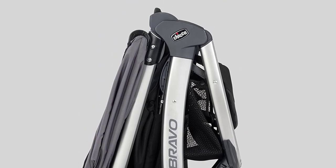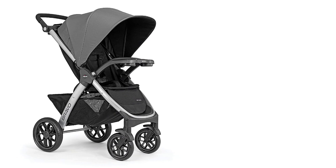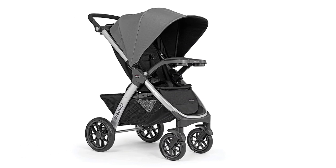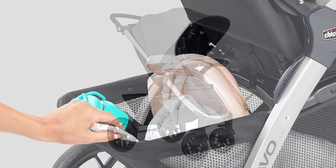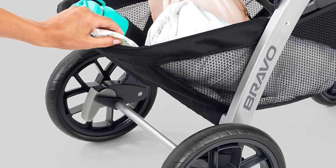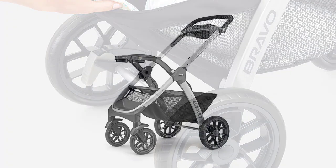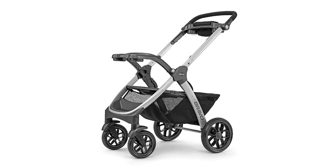The Bravo stroller offers a one-hand, multi-position reclining seat, a child tray with cup holders, and a large storage basket, making it both comfortable and convenient for you and your little one. The UPF 50-plus canopy with peekaboo mesh window provides privacy and protection from the elements in all three modes.